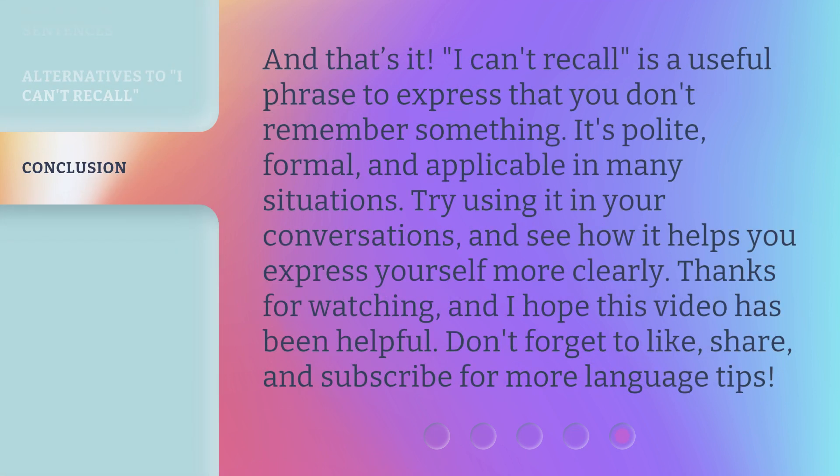And that's it. 'I can't recall' is a useful phrase to express that you don't remember something. It's polite, formal, and applicable in many situations. Try using it in your conversations and see how it helps you express yourself more clearly. Thanks for watching, and I hope this video has been helpful. Don't forget to like, share, and subscribe for more language tips.